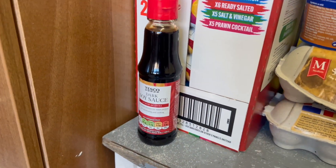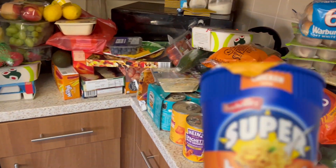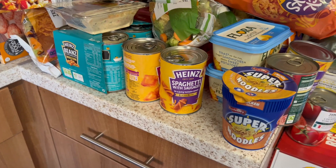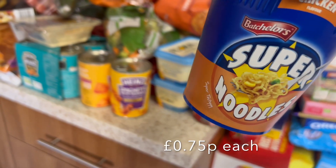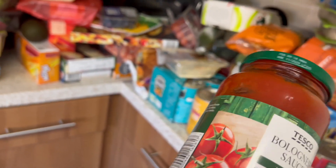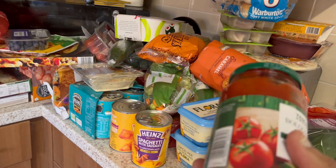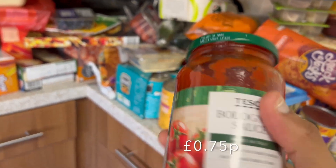More tinned tomatoes, and I ran out of soy sauce so I had to get some for my chicken dishes. Super noodles are also a safe food — Imi loves them, and Jayden will make a ramen-type meal with them using spring onions and frankfurter sausages, which is actually really nice, so I buy these in bulk. I've also got a bolognese sauce — I opted for the Tesco one instead of Dolmio, but they taste the same and it's cheaper, about 98p.